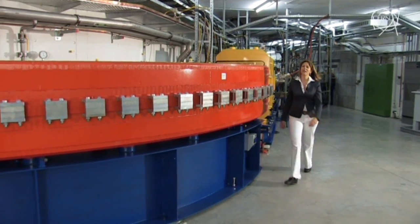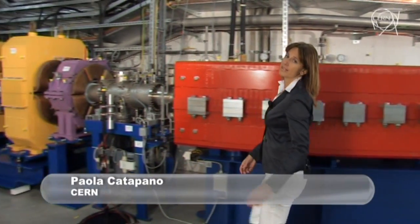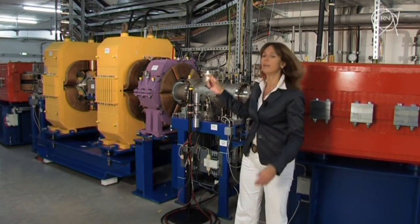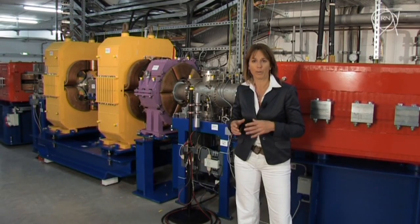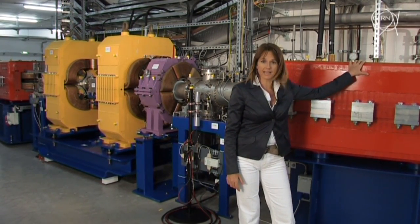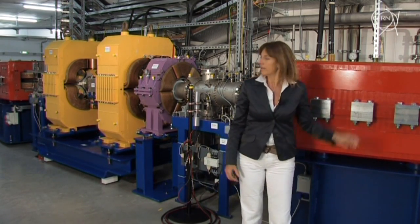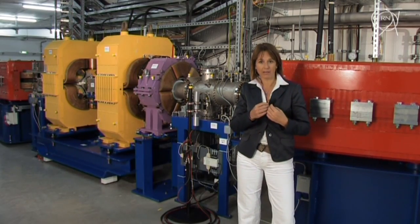Under the hill we find the synchrotron, a circular particle accelerator with a 65-meter circumference. It's essentially made of a vacuum tube that contains particles — ions of carbons or protons — and it is surrounded by a series of magnets. The red ones, dipoles, bend the beam. The yellow ones, quadrupoles, focus the beam inside the vacuum tube.